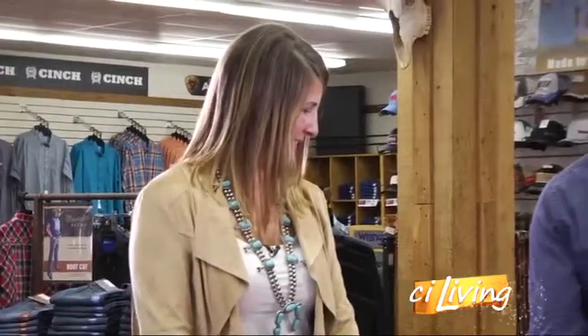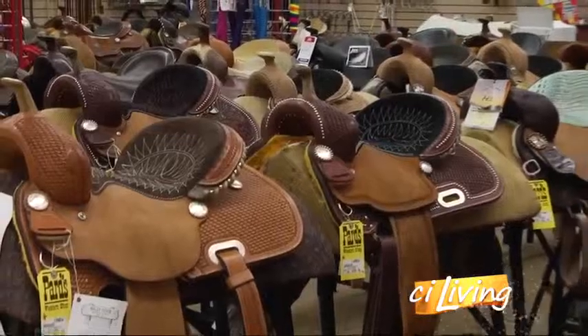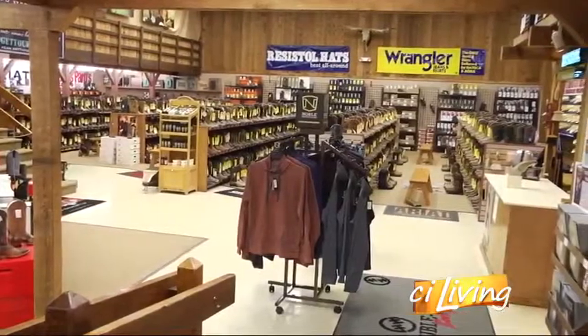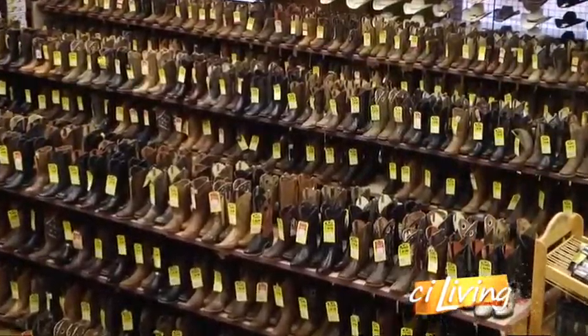This saddle is beautiful — it's a work of art and very comfortable. So you said everything for the horse and then some fun things fashion-wise, absolutely. A lot of the stuff here has a western theme but it has broad appeal for a lot of different people with different styles.